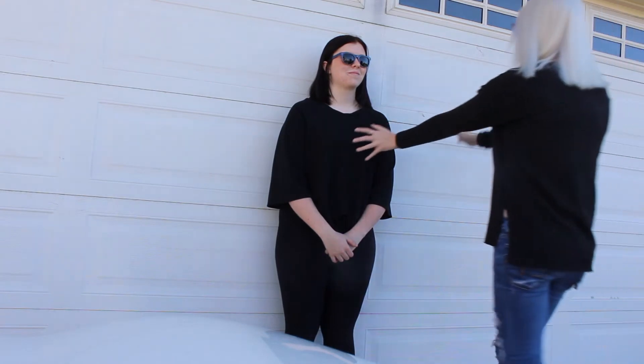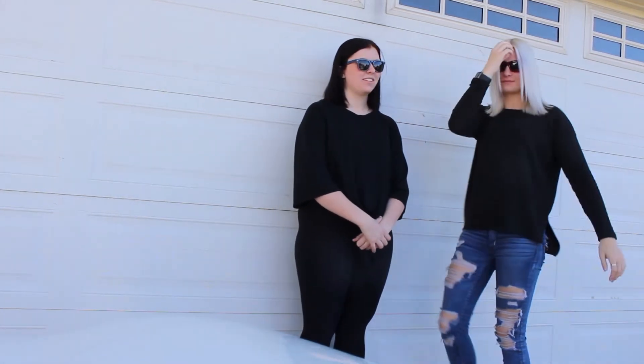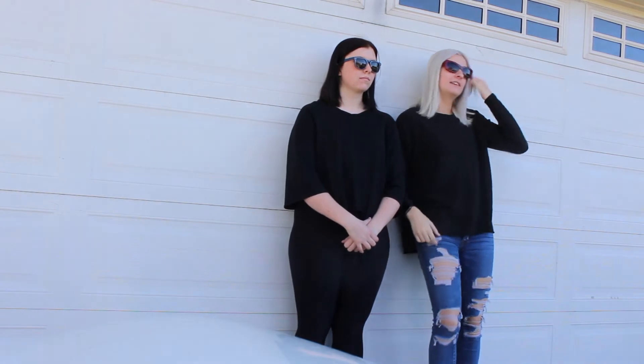This costume doesn't really need any explaining, but to be the Three Blind Mice, all you need is a black shirt, some friends, and some glasses, and also some canes if you have any.